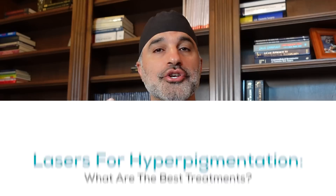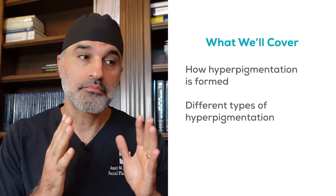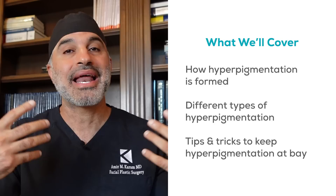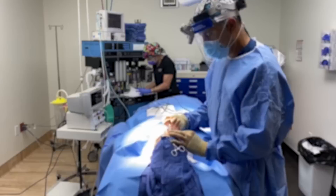Before we jump into the treatments, I'm going to explain a little bit about how hyperpigmentation is formed and what are the different types of hyperpigmentation, because that's really going to inform whether or not a laser is even a meaningful option or whether it should actually be something to avoid. Also, how can you really keep hyperpigmentation down and keep it from coming back even after you've had laser treatments?